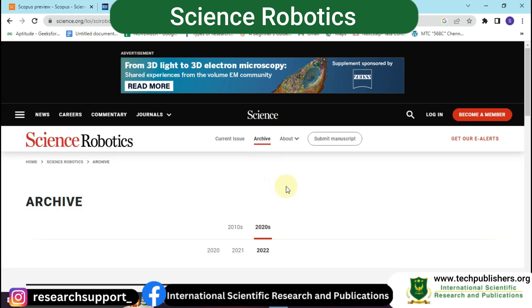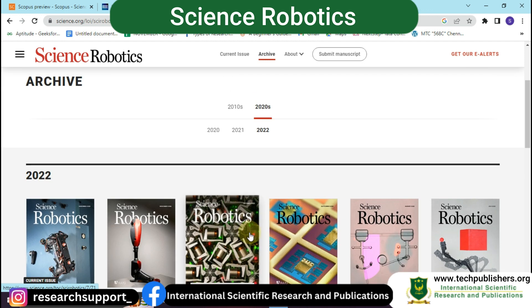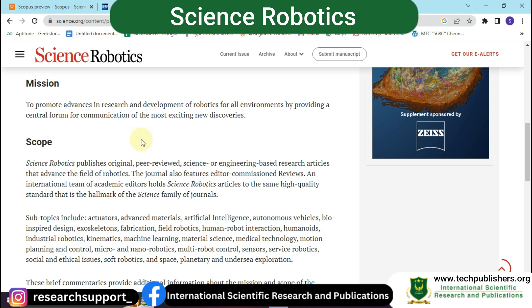We have come to the official website of Science Robotics, which is a monthly journal. The mission of this journal is to promote advances in research and development of robotics for all environments by providing a central forum for communication of new discoveries. The scope covers original peer-reviewed science or engineering-based articles that advance the field of robotics. This journal is very helpful for robotics researchers.